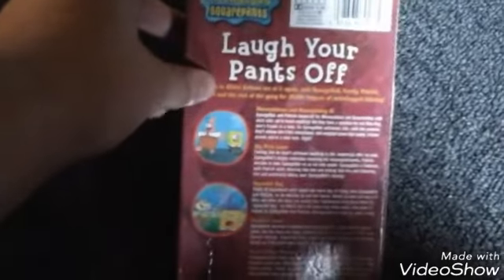Next up we have SpongeBob. This is Laugh Your Pants Off, Five Wavy Tails. It features Mermaid Man and Barnacle Boy 3, Big Pink Loser, Opposite Day, Squirrel Jokes, and Rockabye Babel. Here's the tape.